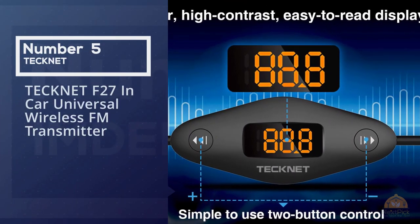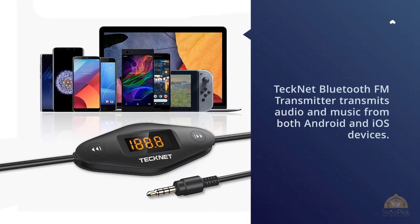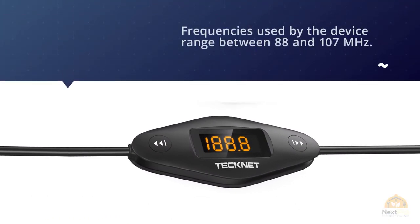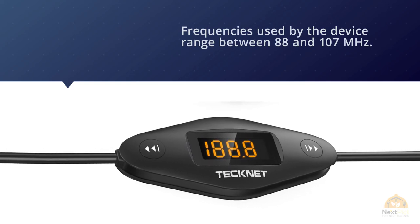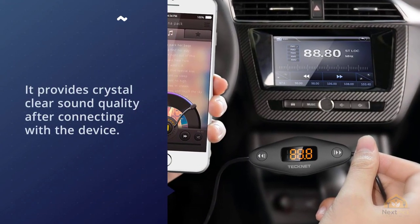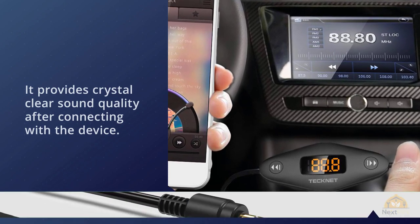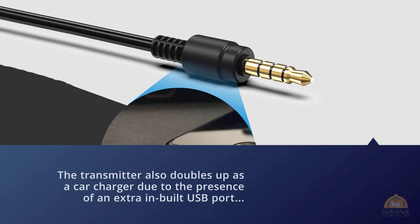Number five: TechNet F27 In-Car Universal Wireless FM Transmitter. The TechNet Bluetooth FM transmitter transmits audio and music from both Android and iOS devices. Frequencies range between 88 and 107 megahertz, providing crystal clear sound quality. The transmitter also doubles as a car charger due to an extra inbuilt USB port for charging USB devices.